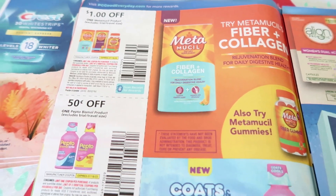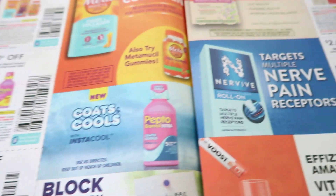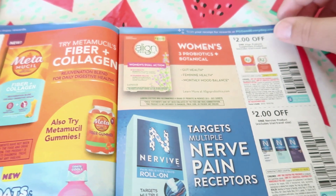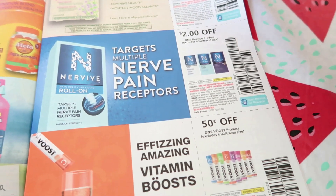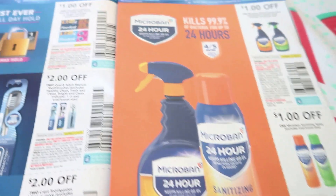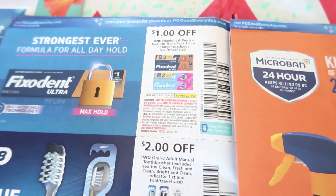We have a dollar off of Metamucil, 50 cents off Pepto-Bismol, two dollars off Prilosec, two dollars off the Align probiotic, two dollars off of the Nervive, and then 50 cents off of Vicks or Boost products — I believe those are vitamin boost. We have a dollar coupon on Fixodent.